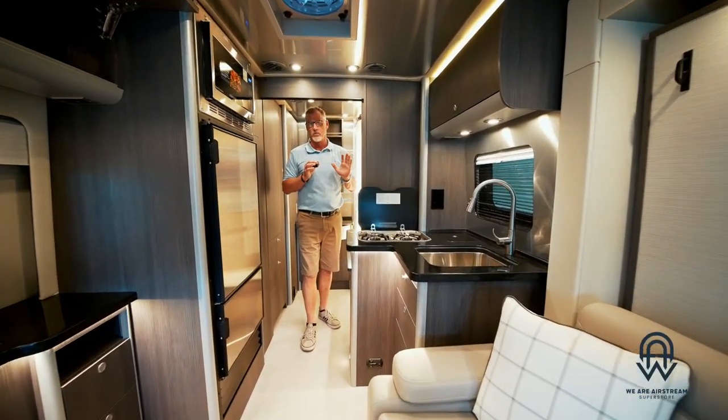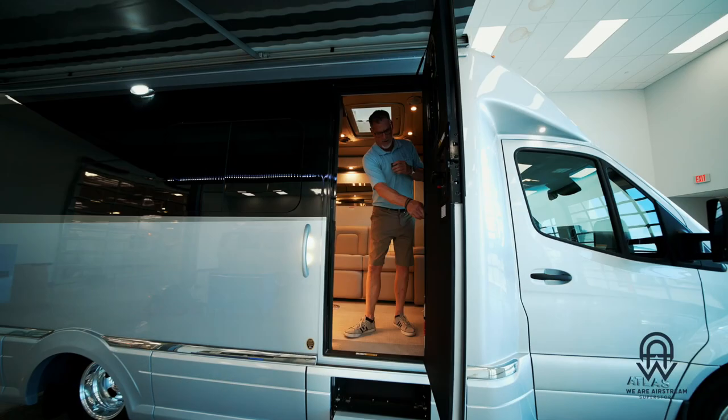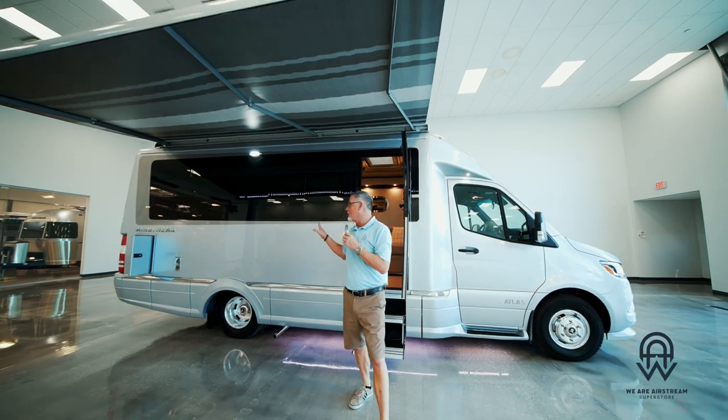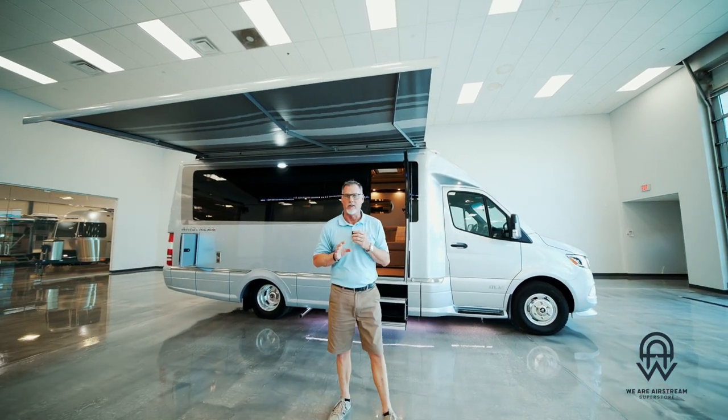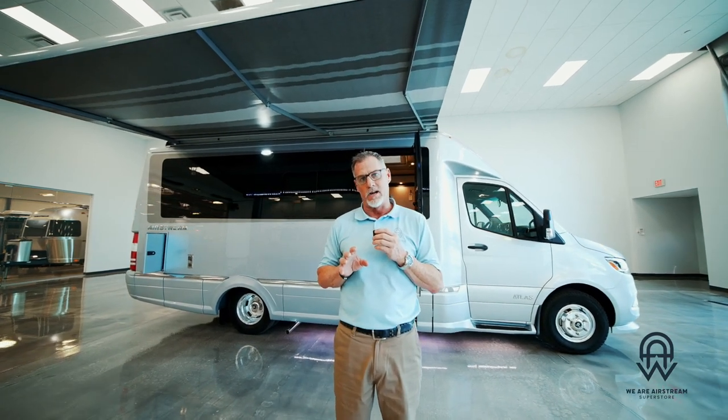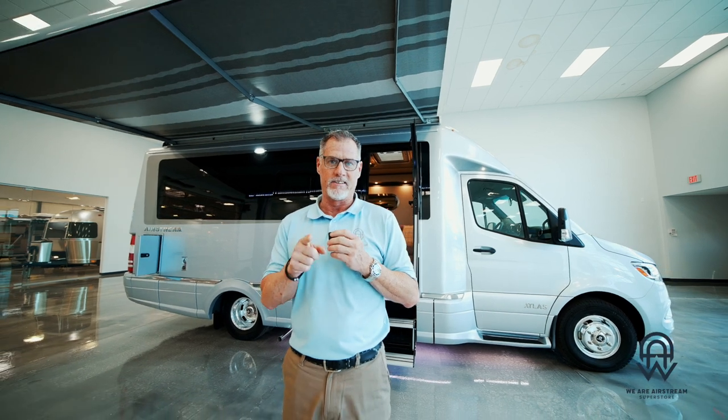Thanks so much for taking a look at this sneak peek video on this brand new Atlas. We have this unit right here in our Chandler location. You can go to our website at weareairstreamsuperstore.com to take a look at all of our inventory, and please don't forget to subscribe to this channel. See you next time!